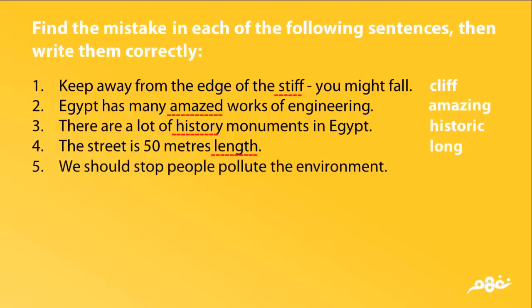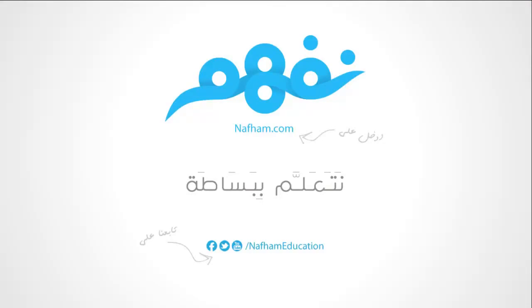We should stop people polluting the environment. Thanks for listening. With NAFAM, learn easily and simply.